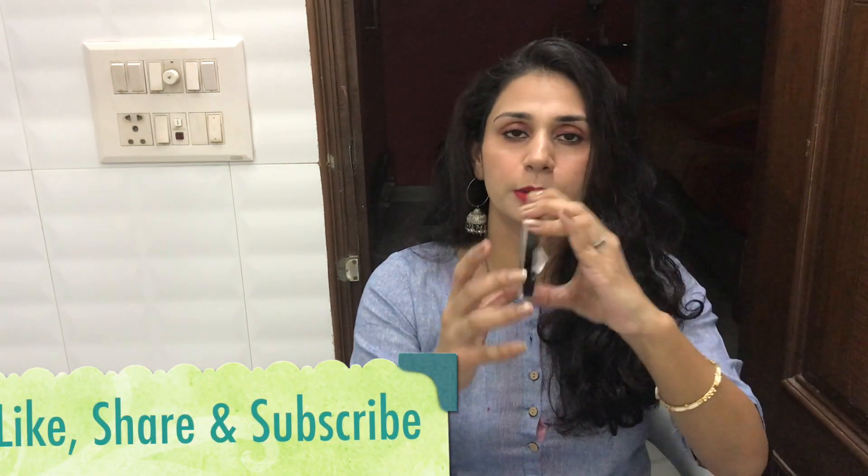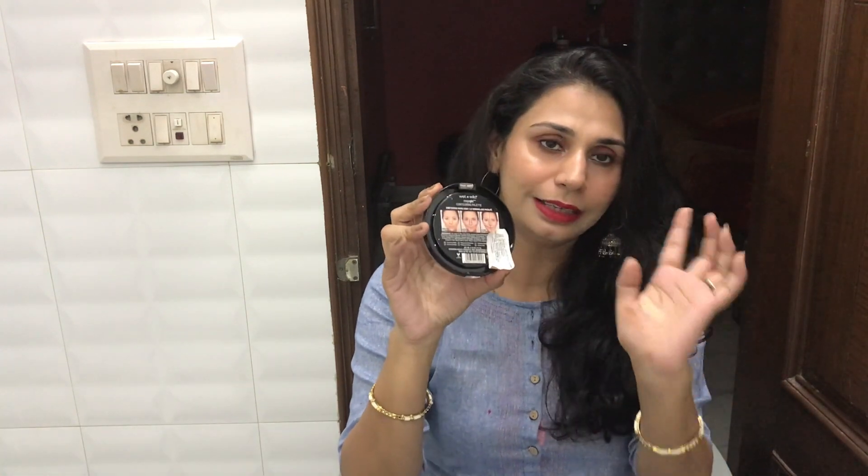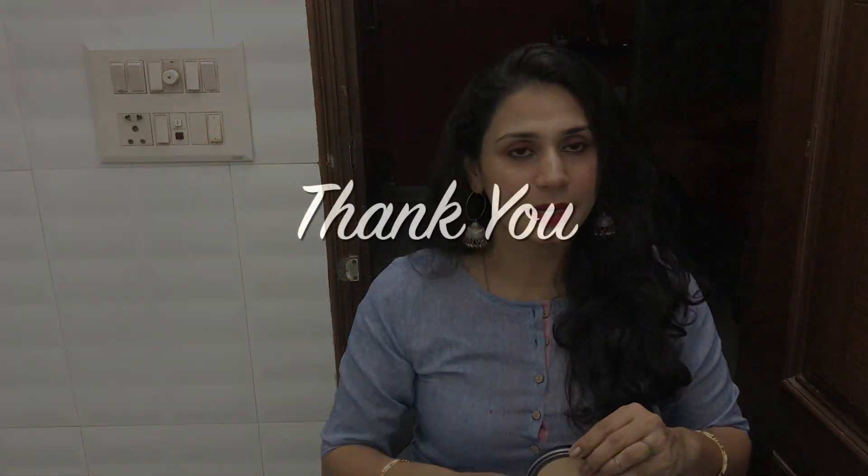This is a 9 out of 10 from my end, and from a price point of view it is $4.99. That's all for the video today. I hope you liked the video — if you did, definitely like, share and subscribe to my channel. Thank you guys, we'll be back.